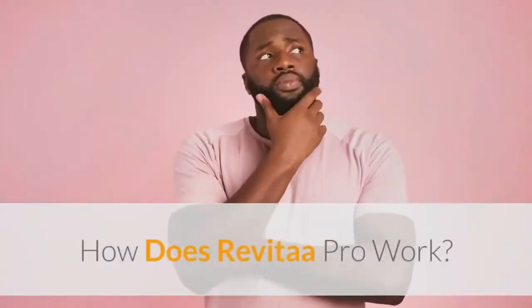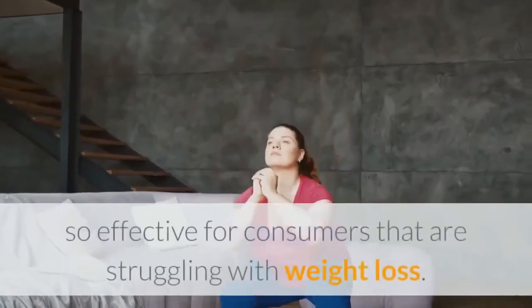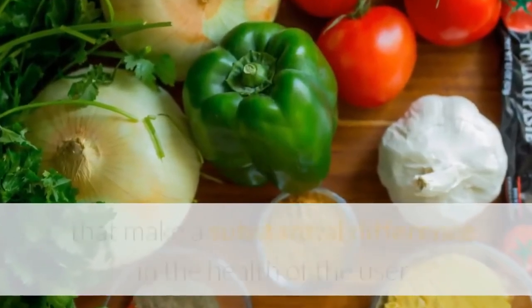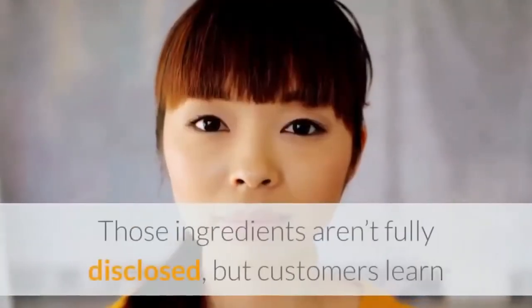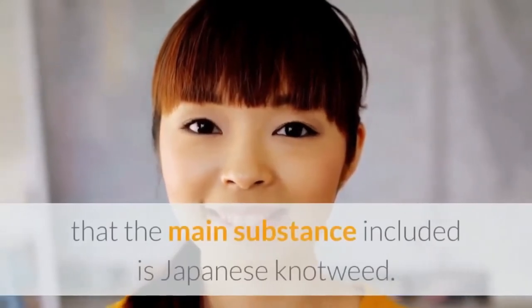How does Revital A Pro work? Extraordinarily little is explained on the website to describe what exactly makes this formula so effective for consumers that are struggling with weight loss. However, there are a few ingredients that the creators mention that make a substantial difference in the health of the user and their success in weight loss. Those ingredients aren't fully disclosed, but customers learn that the main substance included is Japanese knotweed.